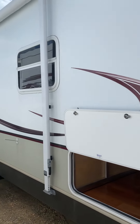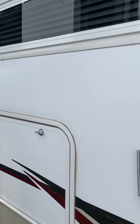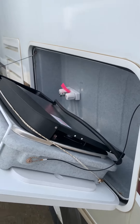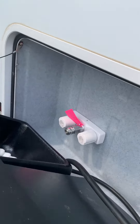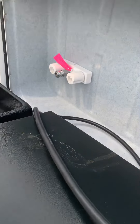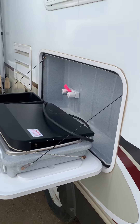Just down this side — we'll have to open this. Got an outside kitchen here. That comes down. Outside kitchen, outside shower.